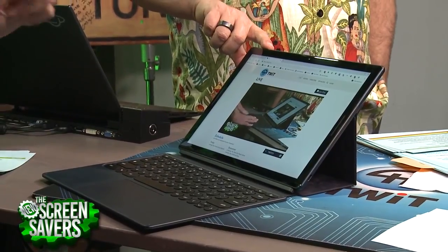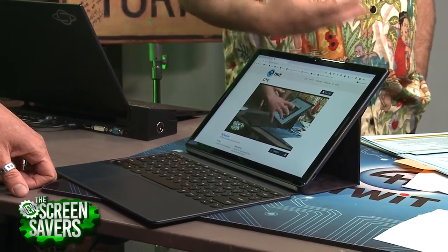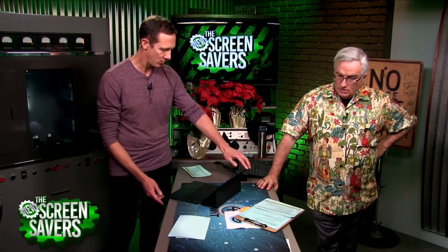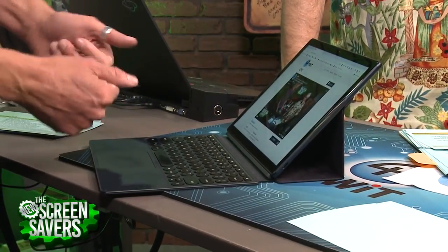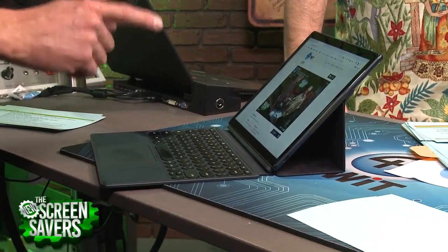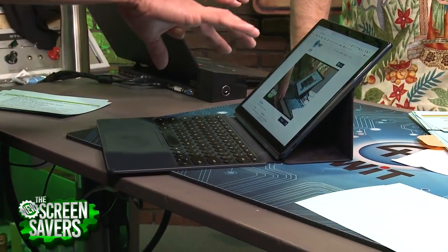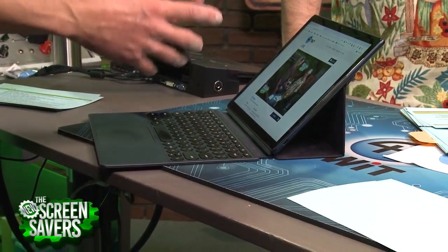The big differentiator is the fingerprint reader — I wish the Pixelbook had one. Because a real problem with Chrome OS is that if you don't have an Android device to unlock it, you've got to enter your Google password. The fingerprint reader is nice — you just walk up, put your finger on it and you're in. The downside is that if you want to use the fingerprint sensor within Android apps, there's no real crosstalk there. It's really a fingerprint sensor for Chrome OS only, not for authenticating in other apps.